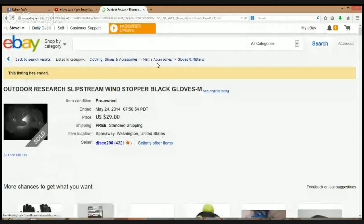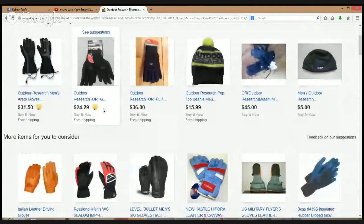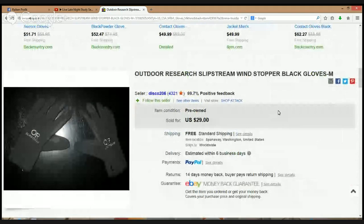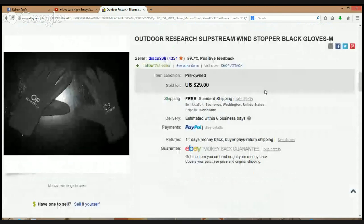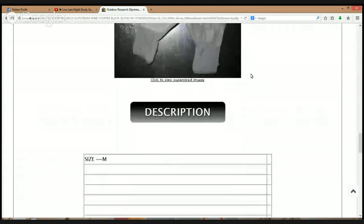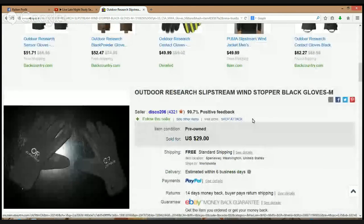Here is a brand — Outdoor Research. I think they make men's jackets as well and they go for some good money. The style is called Slipstream — Windstopper black gloves, medium, $29. Looking at the listing: size medium, polyester, weather protection gloves, pre-owned. Very nice — be on the lookout for that brand, Outdoor Research.